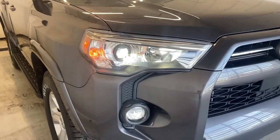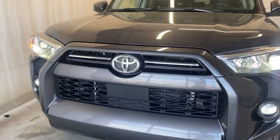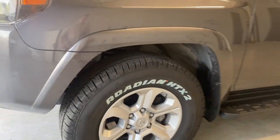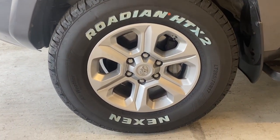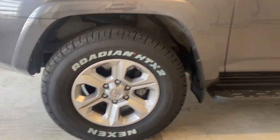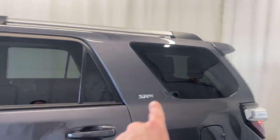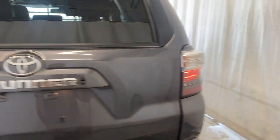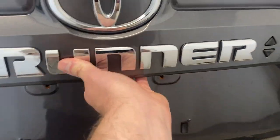On the exterior we have LED headlights and a nice black and chrome finish grille with a gray bar and Toyota badge in the middle. We have Nexen Roadian HTX2 tires on 17-inch alloy rims, running boards, paint-matching door handles, and SR5 badges on the rear windows with a silver roof rail. Coming around back, we have beautiful LED tail lights and a trailer package.